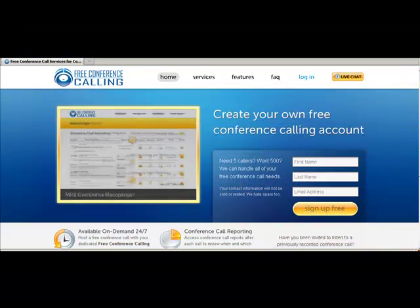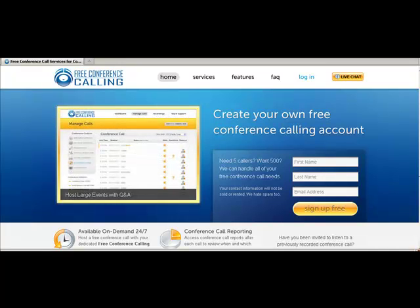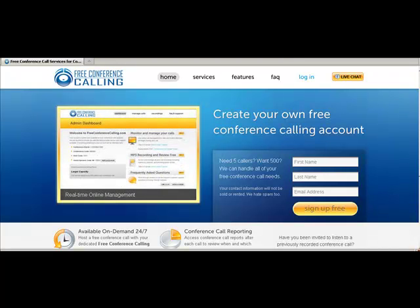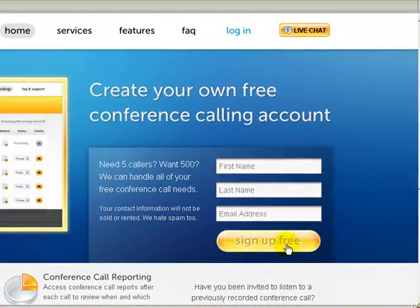Hi, Beverly Monocle here. I hope you're having a great day. I just came across a free tool that I want to share with you guys in case you had never heard of it. It's called FreeConferenceCalling.com. If you go to that webpage you can sign up for your free account, and that's the first thing you need to do.